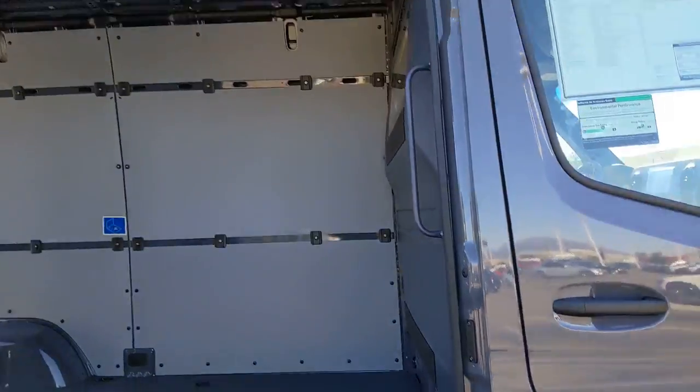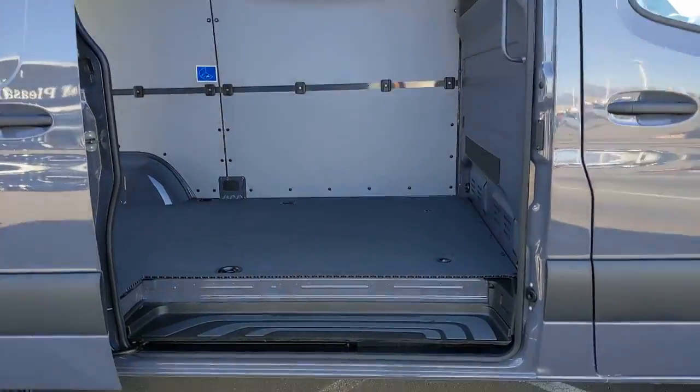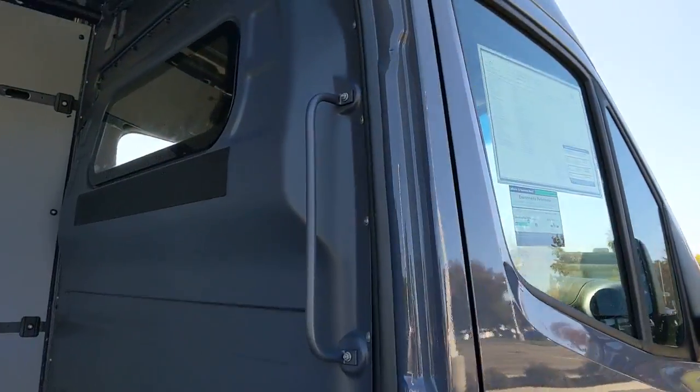Feel confident and secure in this capable, well-engineered Sprinter. Treat yourself to a road test today — our staff will give you an outstanding customer experience.